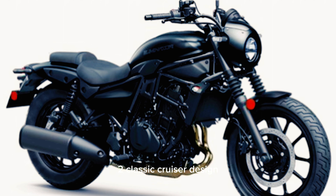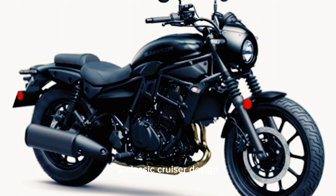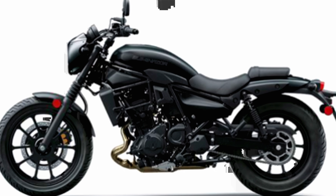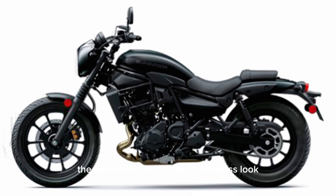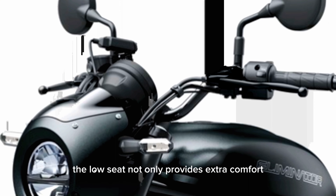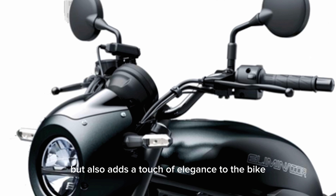2. Classic Cruiser Design. With a stunning design and classic cruiser styling, the Eliminator SE provides a timeless look. The low seat not only provides extra comfort, but also adds a touch of elegance to the bike.